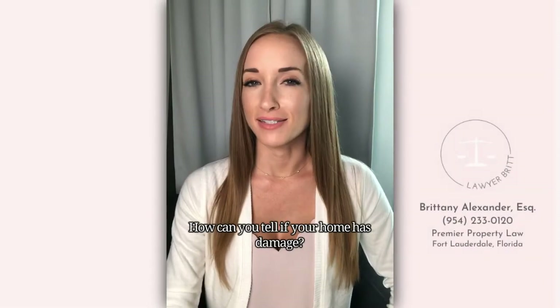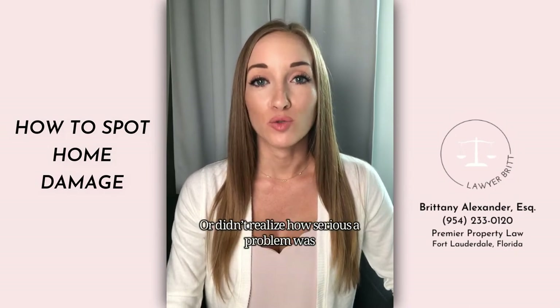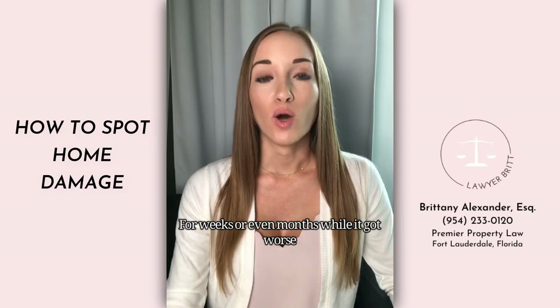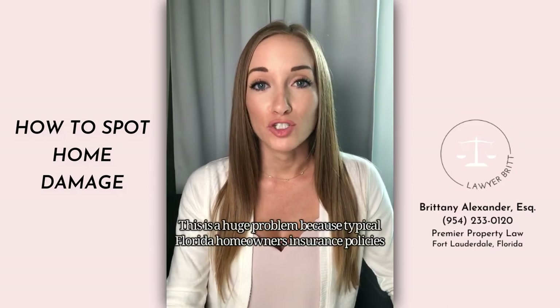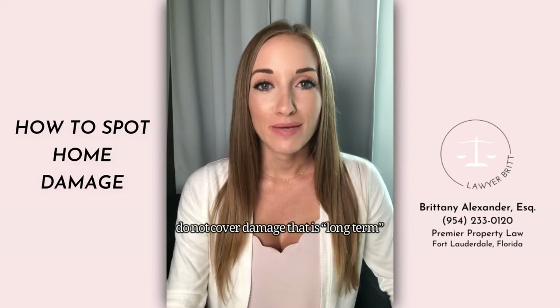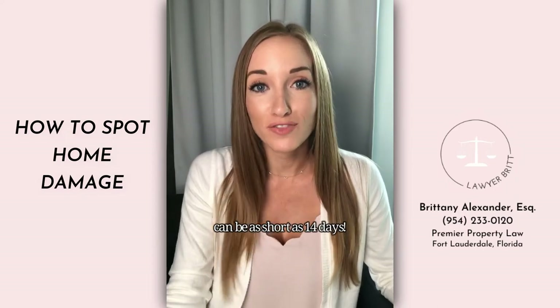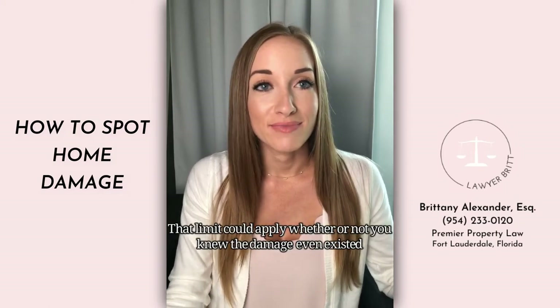How can you tell if your home has damage? I've had way too many clients who didn't know they had home damage, or didn't realize how serious a problem was for weeks or even months while it got worse. This is a huge problem because typical Florida homeowners insurance policies do not cover damage long term, and Florida courts have ruled that long term can be as short as 14 days. That limit could apply whether or not you realize there was damage.